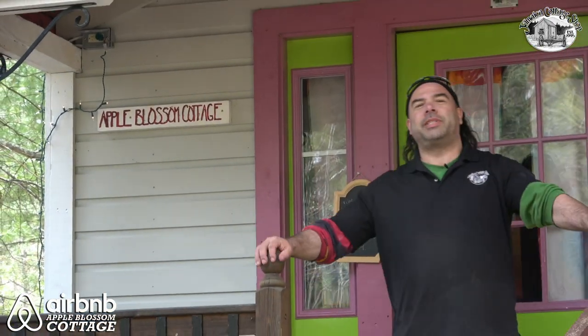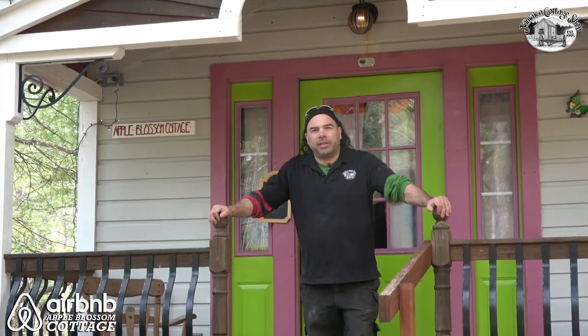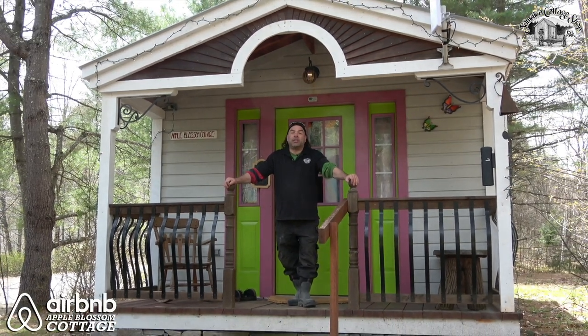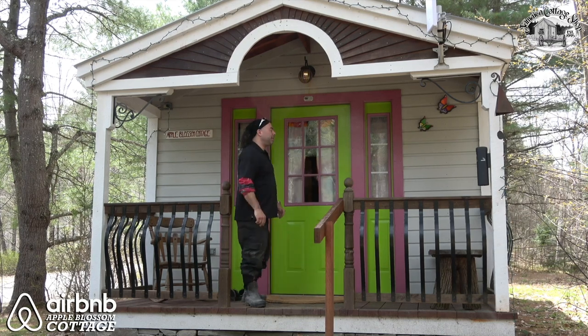Hello there! Welcome to the Apple Blossom Cottage, Jamaica Cottage Shops Airbnb. They're located here in Jamaica, Vermont. You're welcome to come and spend the night. For now let me give you a tour of the 312 square feet. Come on in, I'm very excited to show you.